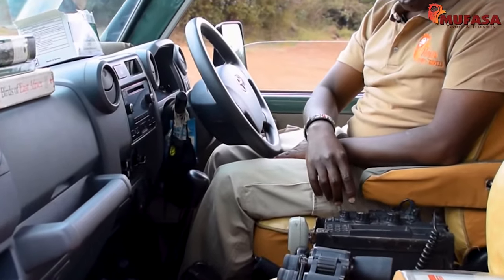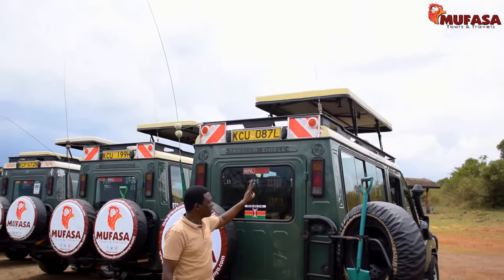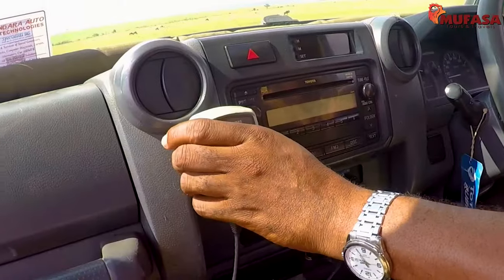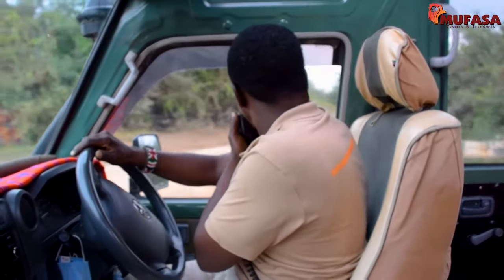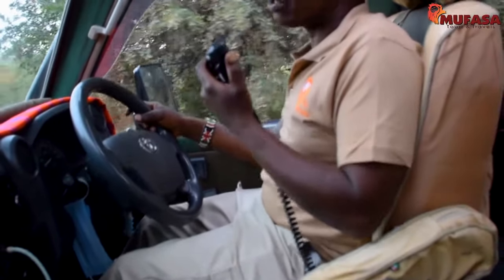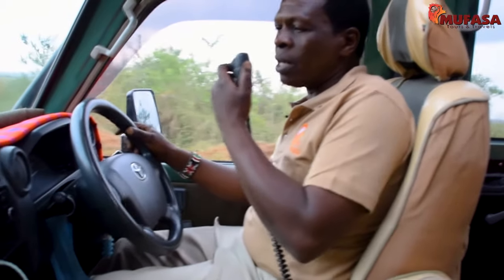Each vehicle comes equipped with a radio for easier communication among the guides within an area when spotting game. The vehicles are fitted with both short and long range radios. Our guides are in constant communication with each other, sharing information about where animals have been seen so that everyone can enjoy the same sightings.